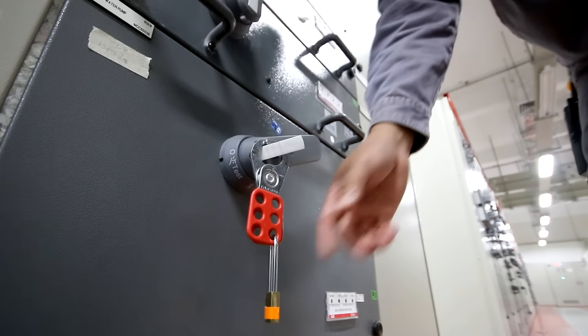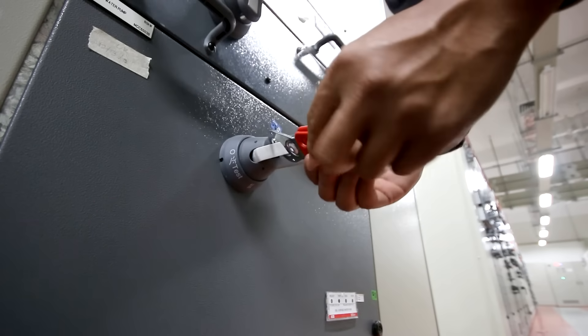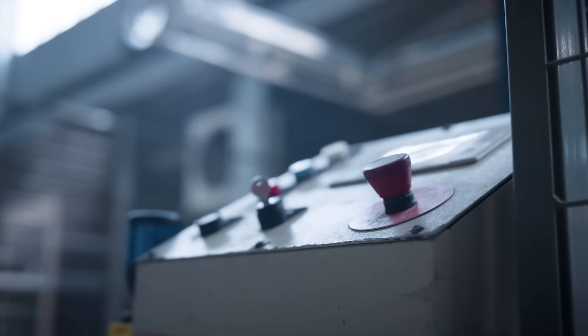Once the maintenance is complete and the area is safe, the locks and tags can be removed and the machine returned to service.